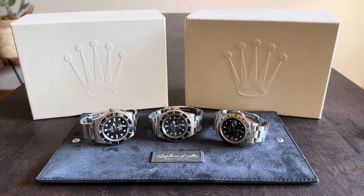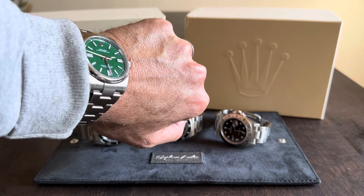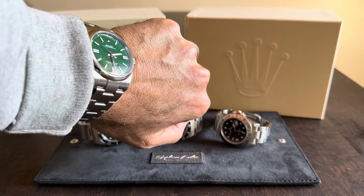Hey guys, it's Ty here. Happy Monday! Today I'm going to share my most worn watches of 2024. Let's do a wristwatch check. I am wearing my wife's OP41 today in the green dial configuration — just a classic Oyster Perpetual. Can't beat that.